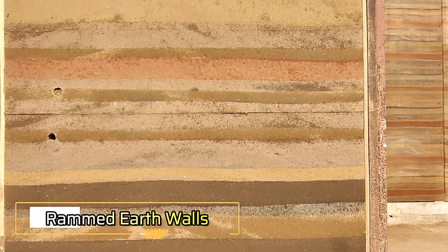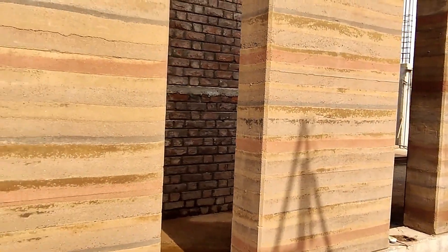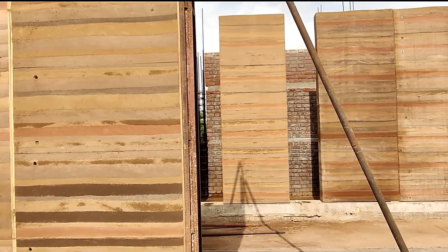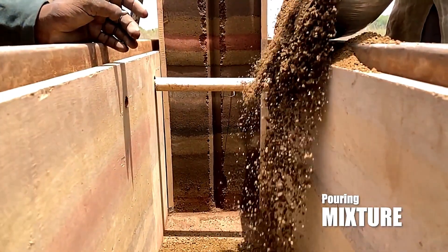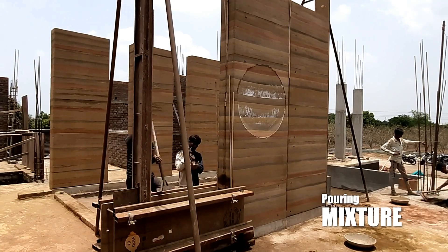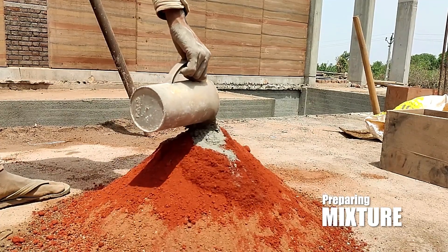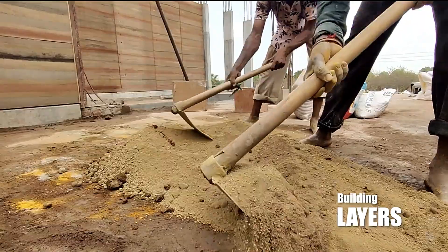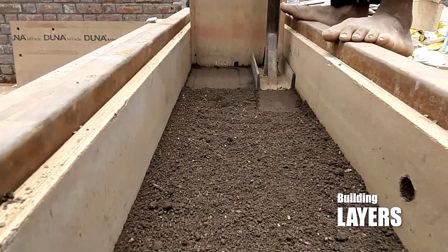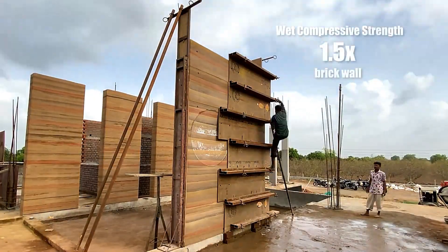Let's explore a classic construction technique: rammed earth walls. This method has been used by builders worldwide for centuries, offering durability and sustainability. One of the most impressive examples is the Forbidden City in China, the world's largest palace complex, built using this method. Rammed earth walls have several key benefits — they are highly fire resistant, have low thermal conductivity, and actually become stronger over time.